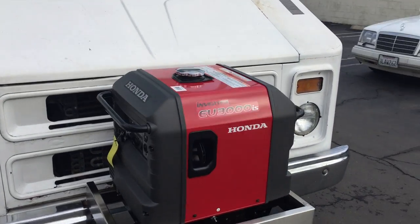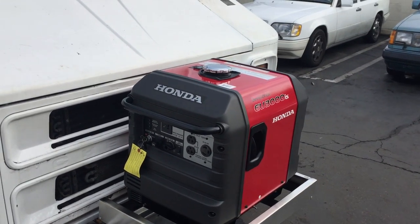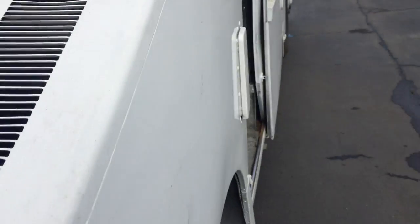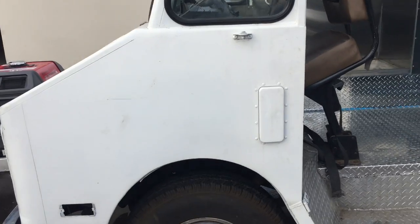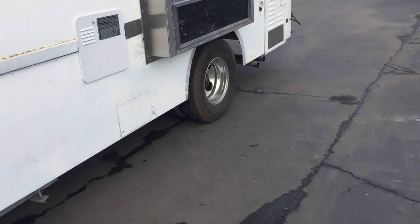Right here you have a brand new Honda EU 3000 generator. It comes with a 3-year manufacturer warranty. If you listen closely you'll hear the engine running because it has been rebuilt — it's quiet. It does not sound like it's a 1989 by any means. Everything on this truck has a 1-year warranty, and that includes the transmission and the engine.